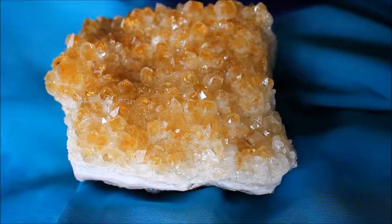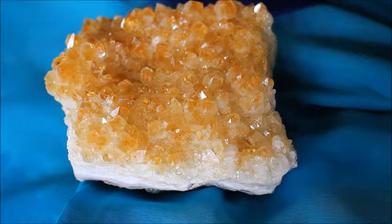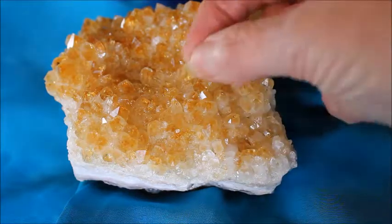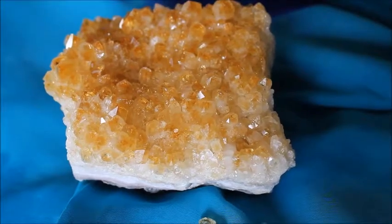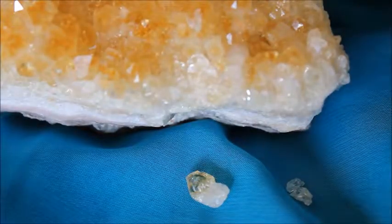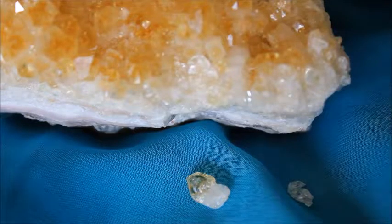I'd been watching this closely since I purchased it, and then this morning when I came into my office where this cluster sits, there on the table was a broken off piece. Overnight it had completely broken off by itself, and you can see it quite clearly there. Next to it are two smaller bits that have also fallen off with it.